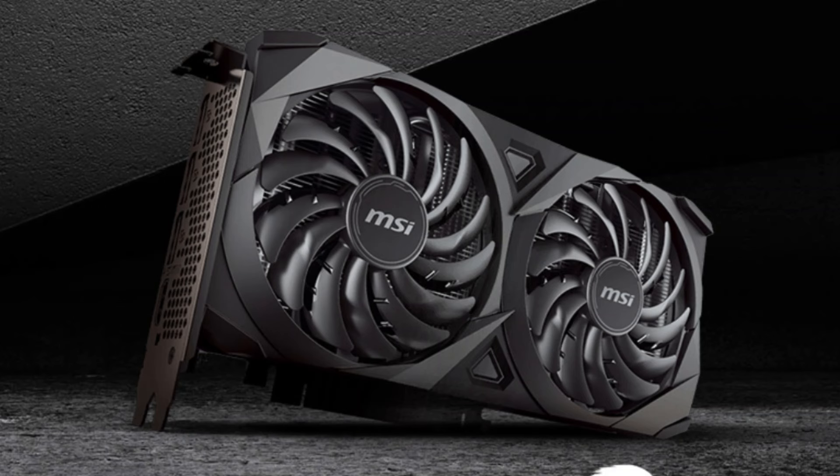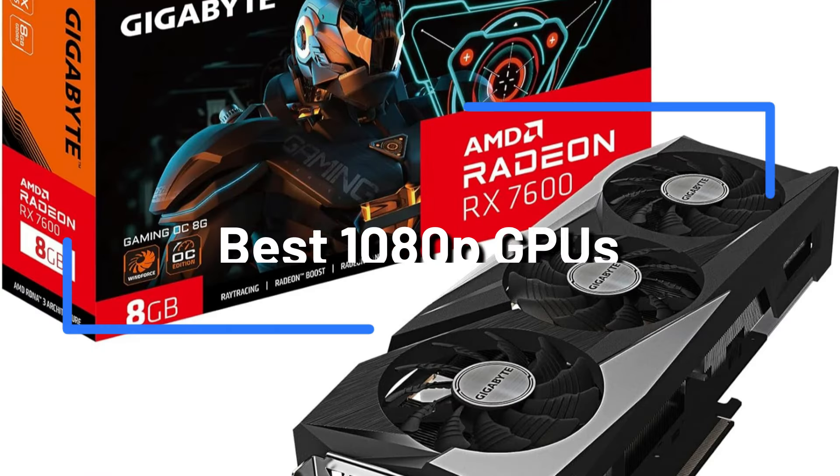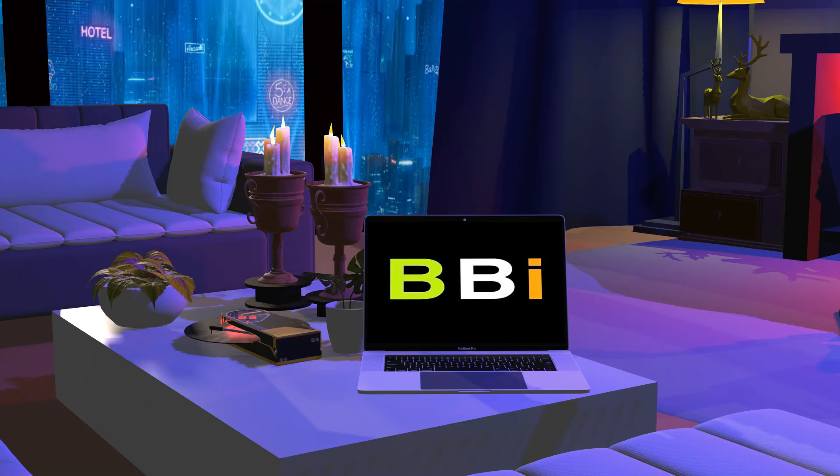Are you trying to find the best GPU for games at 1080p? There's nowhere else to look. We'll talk about a few of the best GPUs in this blog post that can enhance your 1080p gaming experience. Welcome to Best Budget Info.